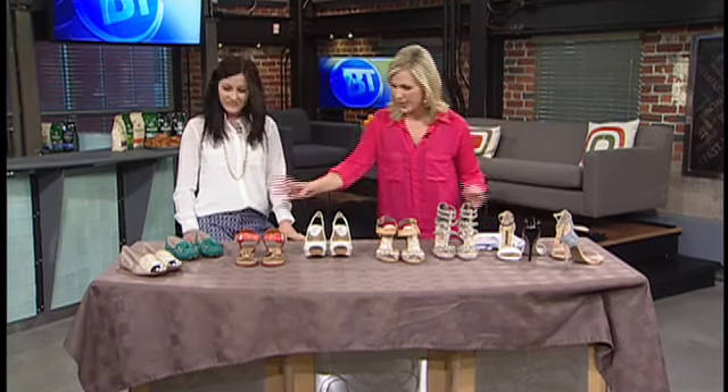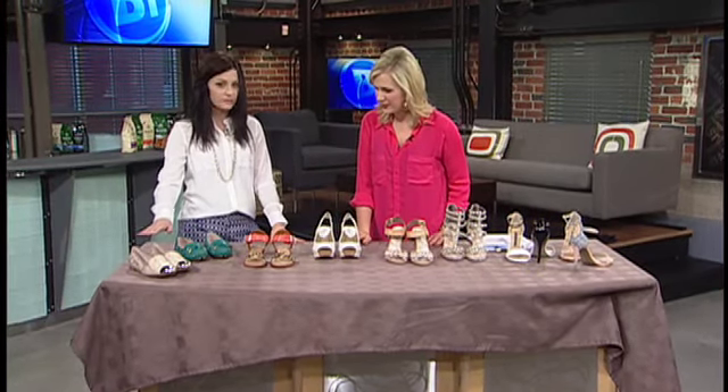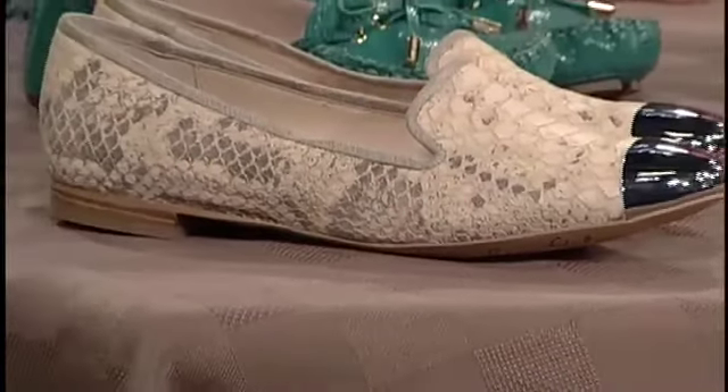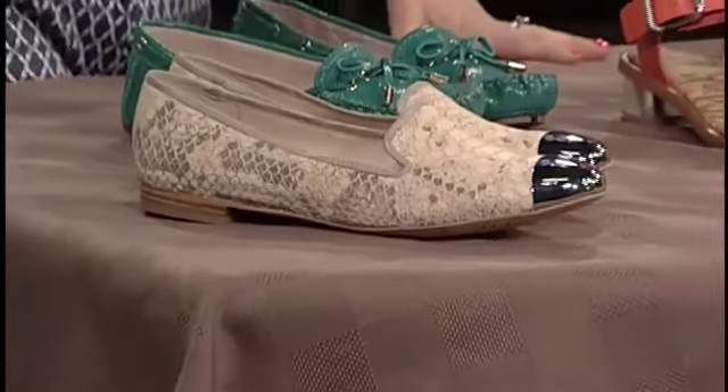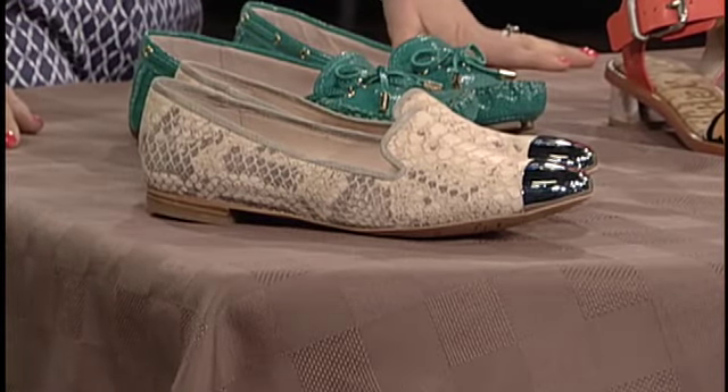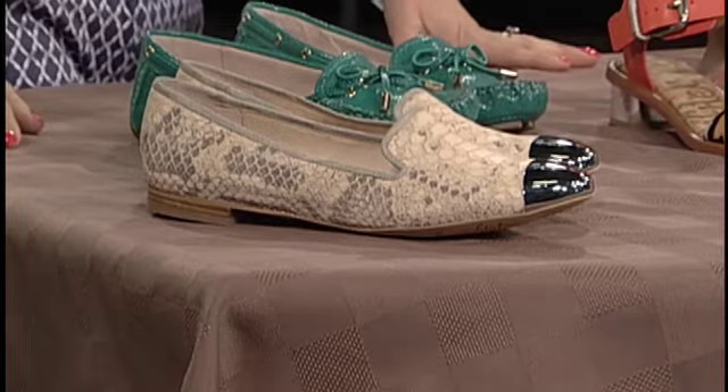Let's start with the flat. We're going to see tons of that loafer style this season. It's very menswear inspired. We've done it with just the cap toe on the front there, which adds just a little extra detail. Kind of fun to add with just a pair of jeans — it just kind of pops right out.